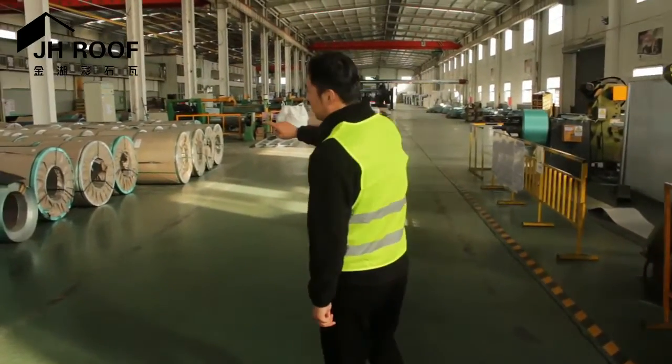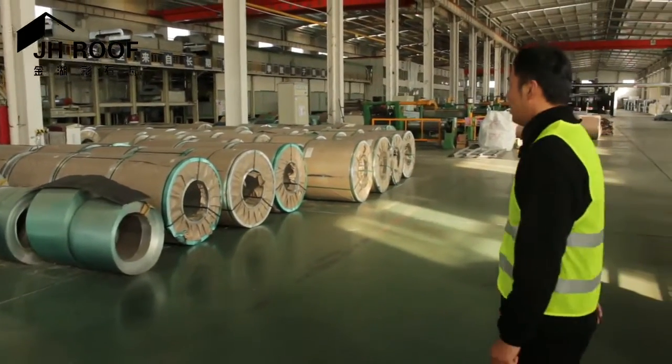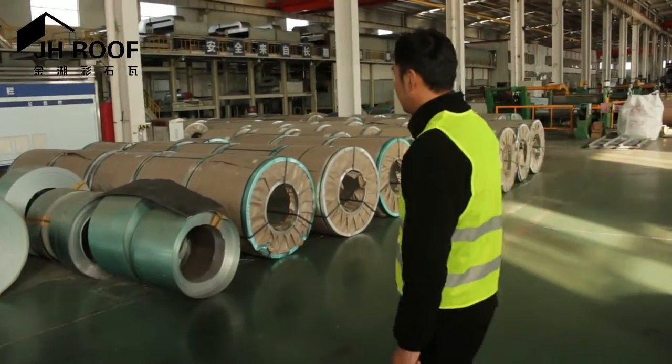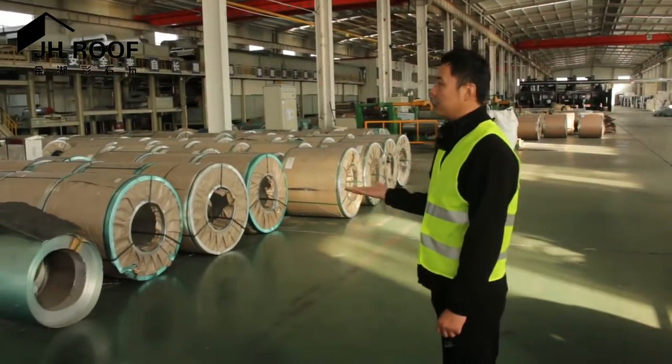Here is our stock area for our steel layer materials. You can find there are around 15 units and they come in many different thicknesses.